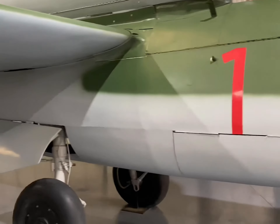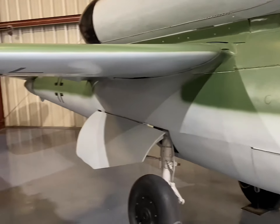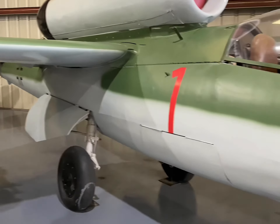However, its diminutive stature came with some limitations. A meager fuel capacity restricted its endurance to a scant 20 minutes, and it was modestly armed with just two 20-millimeter autocannons.